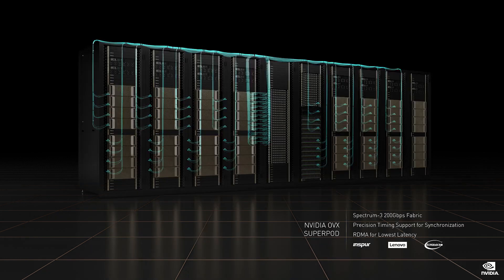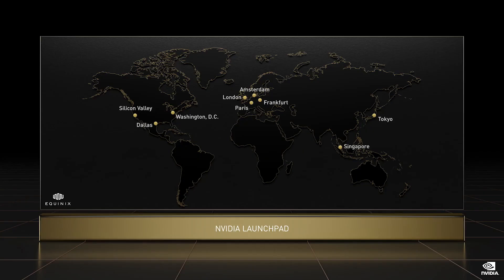The NVIDIA Spectrum 3, 200 gigabits per second switch fabric, connects 32 OVX servers to form the OVX SuperPod. OVX servers are now available from the world's top computer makers. For customers wanting to try Omniverse on OVX, NVIDIA launchpads are located around the world. Generation 1 OVX are running at NVIDIA and early customers.